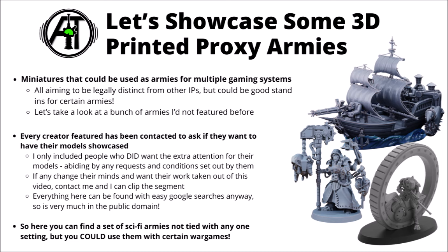Definitely a subject that needs to be approached with a little bit of caution, but also one that's worth talking about, just so hobbyists out there know that all these cool designs exist — ones that often don't get as widely talked about in the mainstream.